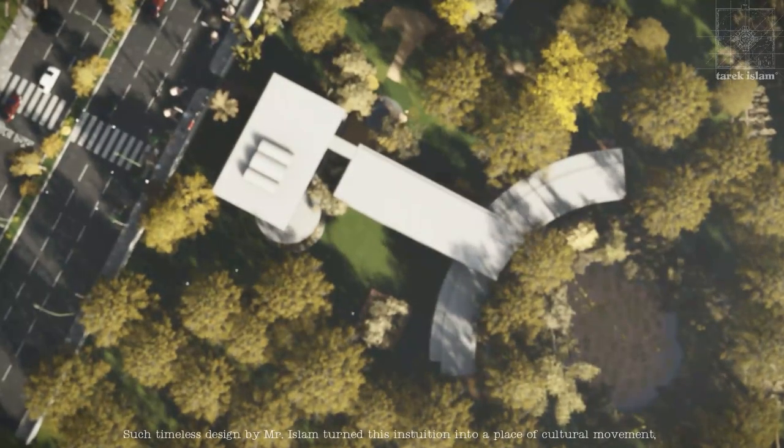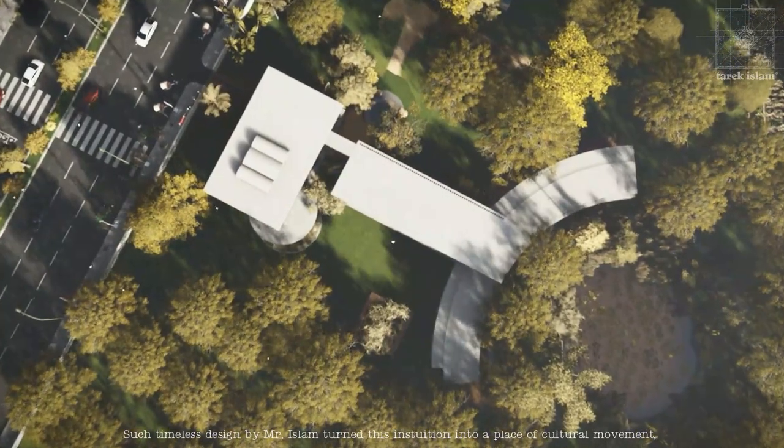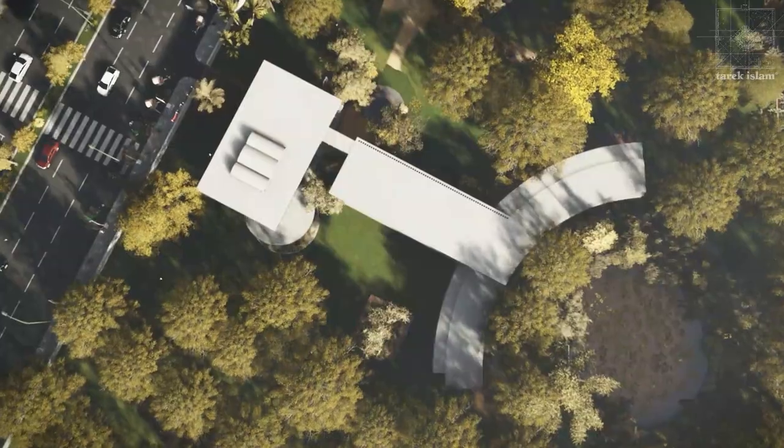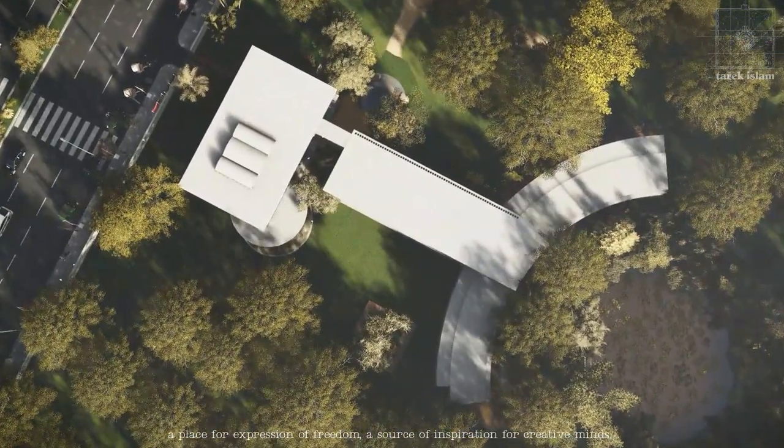Such timeless design by Mr. Islam turned this institution into a place of cultural movement, a place for expression of freedom, a source of inspiration for creative minds.